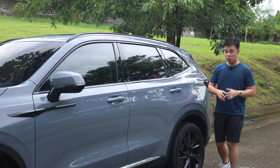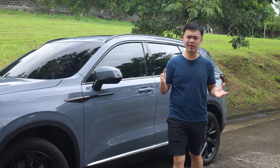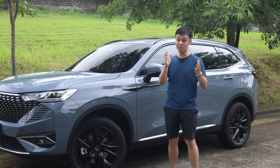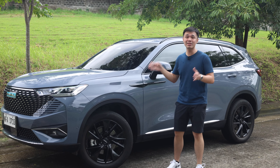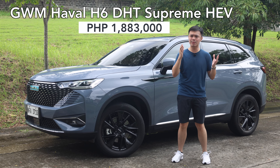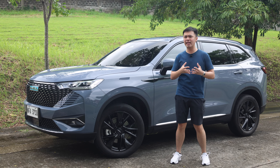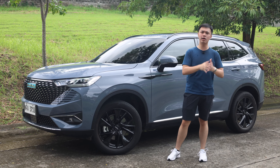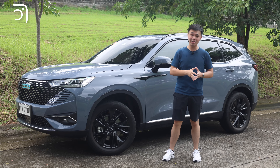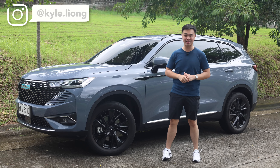It's pretty efficient, so spacious, and also surprisingly fun to drive. The GWM Haval H6 Supreme costs 1,883,000 pesos — and that is pretty good value for how much car you're getting. Just in case you have any apprehensions about the brand, here's a little story: my grandfather won a Great Wall Haval H5 in a raffle 12 years ago, and till this day it still works pretty well.